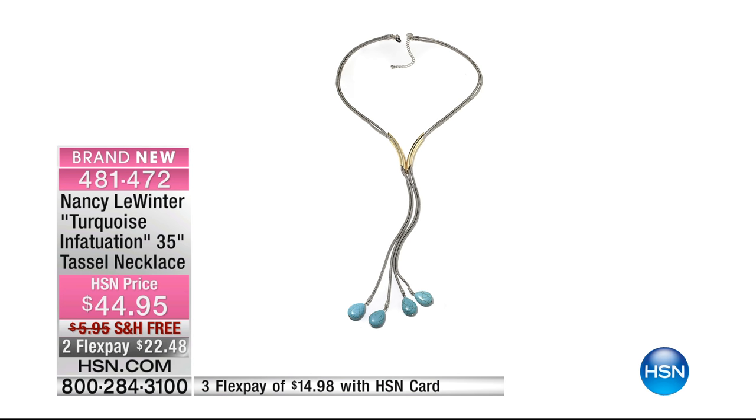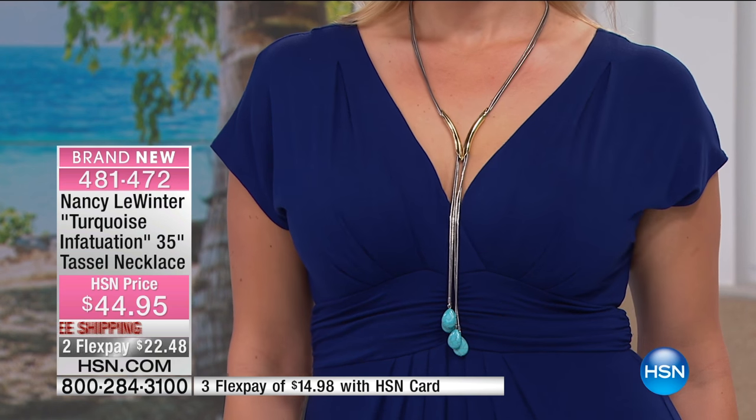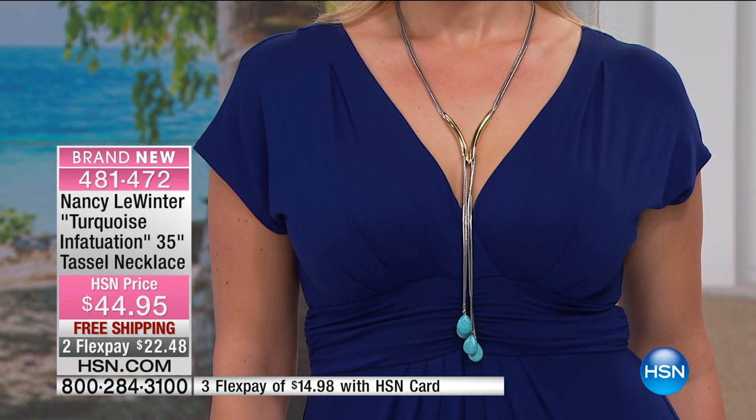Everything can be adjustable. This one will go from 16 inches to 35 inches. Brittany is one of our plus-size models, which I think is hilarious because she looks tiny to me. She's tall — Brittany, I think you're like six feet tall, right? 5'10". She's 5'10". Gorgeous.